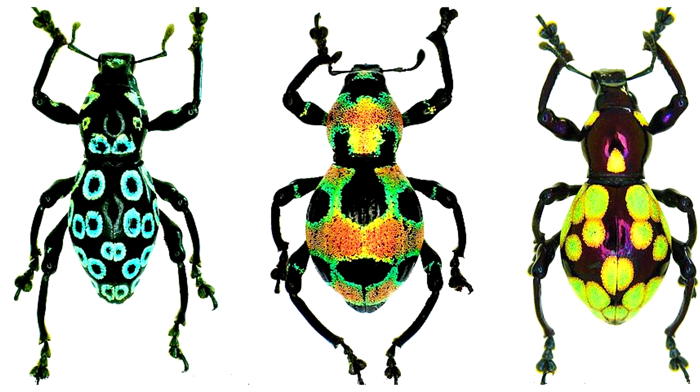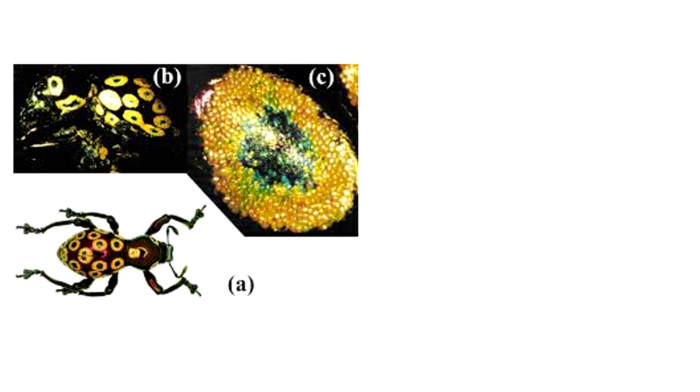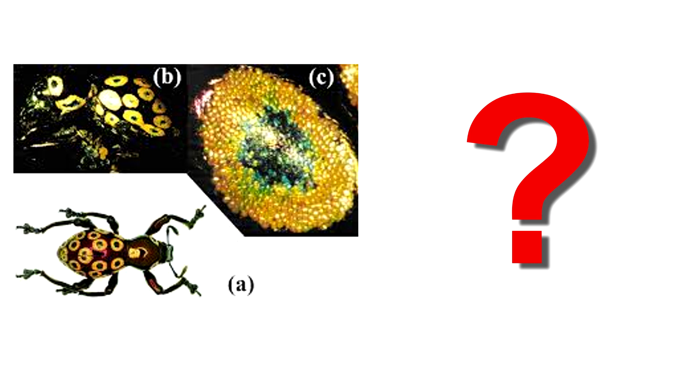How could an unbelievably complex trait like this possibly evolve bit by bit through the mythical neo-Darwinian mechanism of mutation and selection? And what would be the so-called unit of selection, if it even could? Evolution cannot explain a single trait like this, much less an entire weevil.